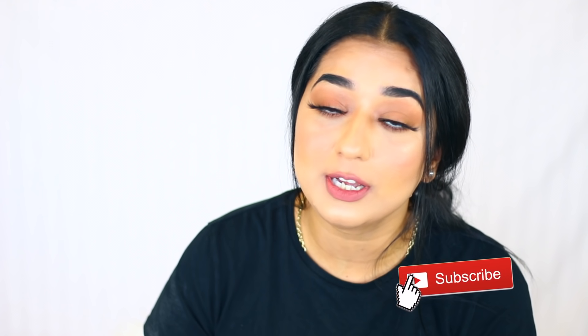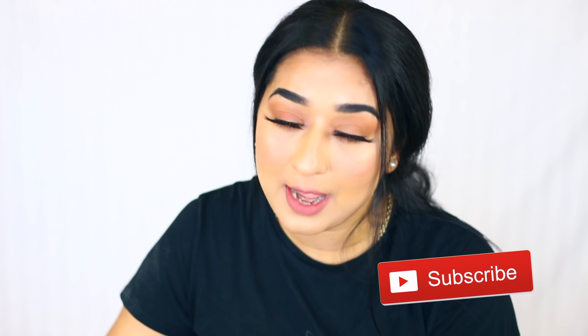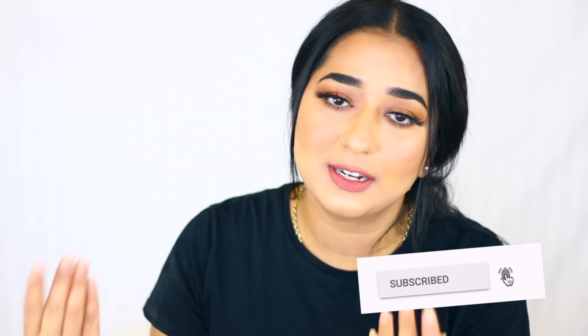So if you want to know how to make your basic kit, please watch this video. Before watching, subscribe to my channel so you don't miss my videos. Follow me on social media — all the links are in my description box.